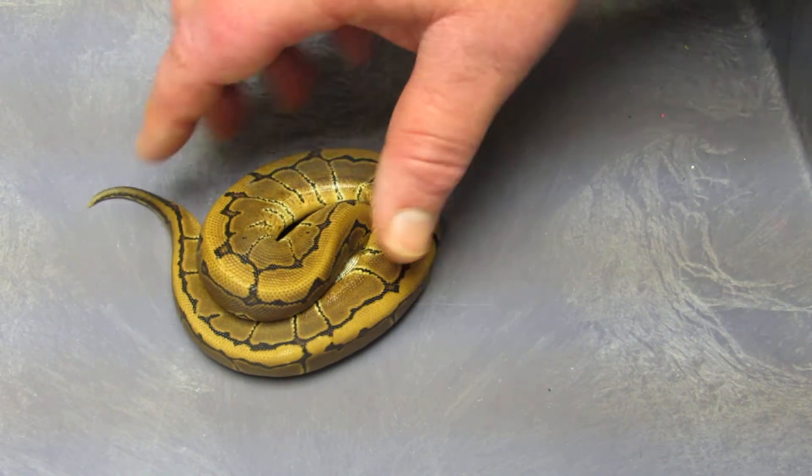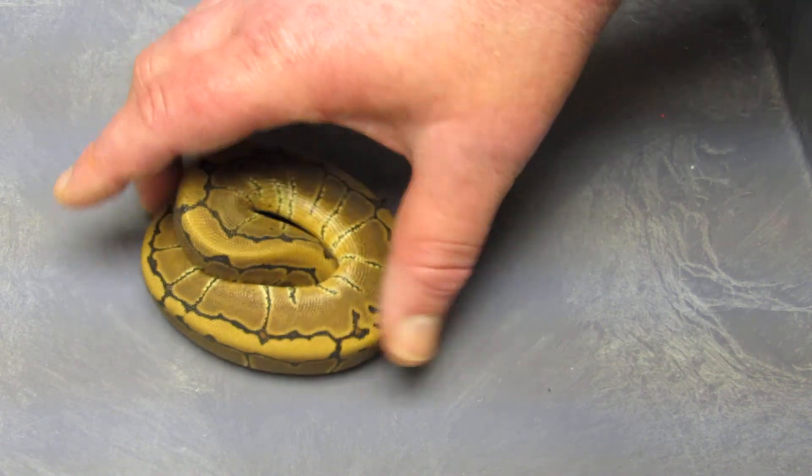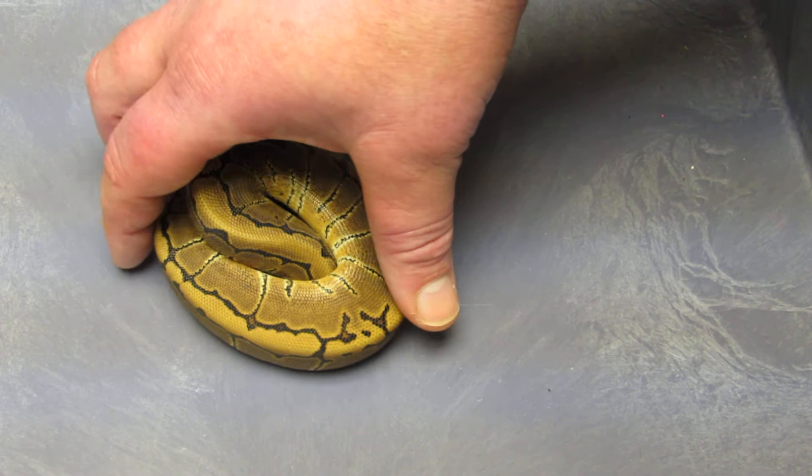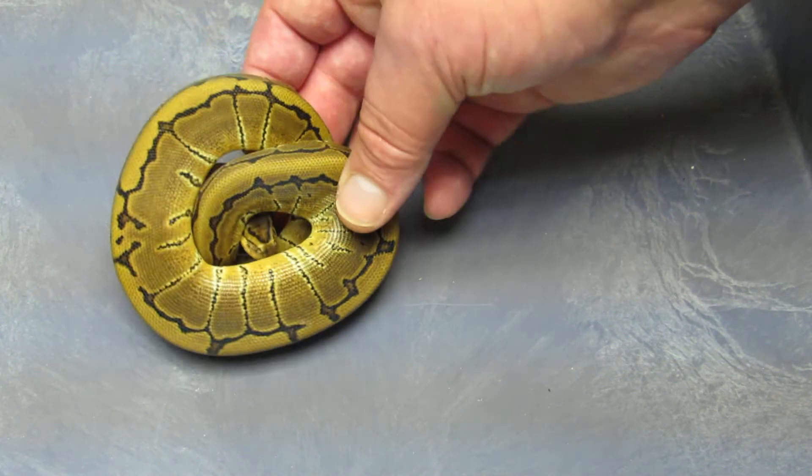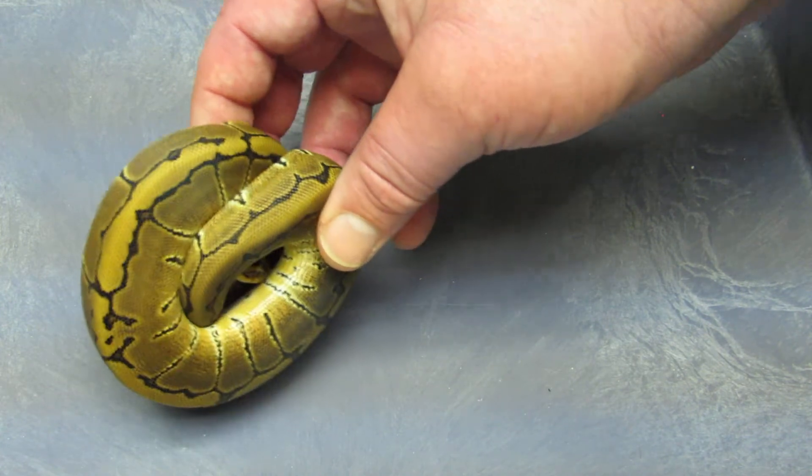If she doesn't sell I'm not too worried about it, because I'm really interested to see — being from this sub-Saharan mother — how big she gets. So if she doesn't sell I'll hold on to her, but she's available. I'm keeping the albino pin female.